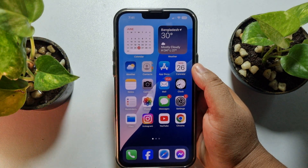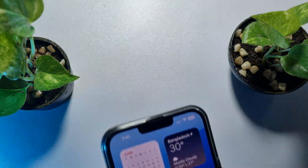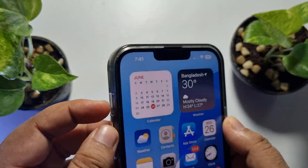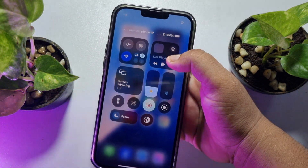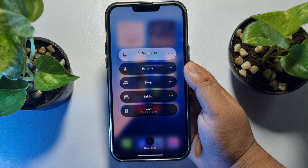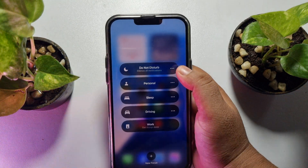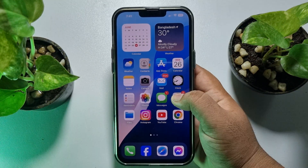The second solution is to enable your iPhone ringer and disable silent mode. If your iPhone has a physical silent button, you need to disable silent mode. Also disable focus mode — if your iPhone is in focus mode or do not disturb mode, you won't get any notifications, so make sure to disable do not disturb or focus mode.